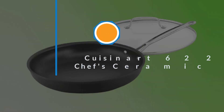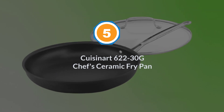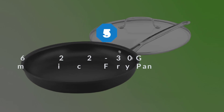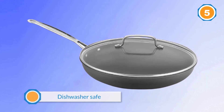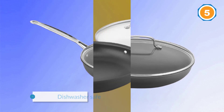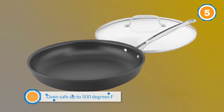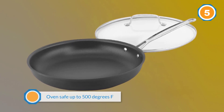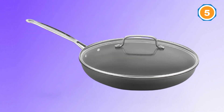Number five: the Cuisinart 622-30G Chef's Ceramic Fry Pan. The Cuisinart 622-30G Chef's Classic Nonstick Hard Anodized ceramic frying pan is dishwasher safe and oven safe up to 500 degrees F. We've chosen this pan for its durability and versatility — it's great for preparing different types of recipes.